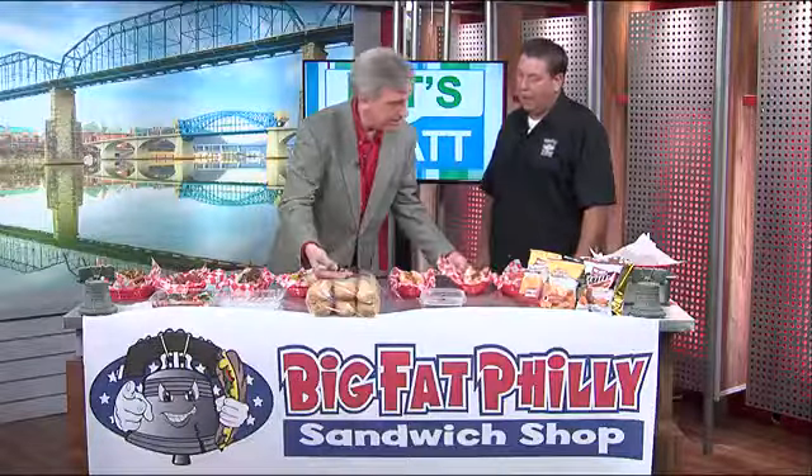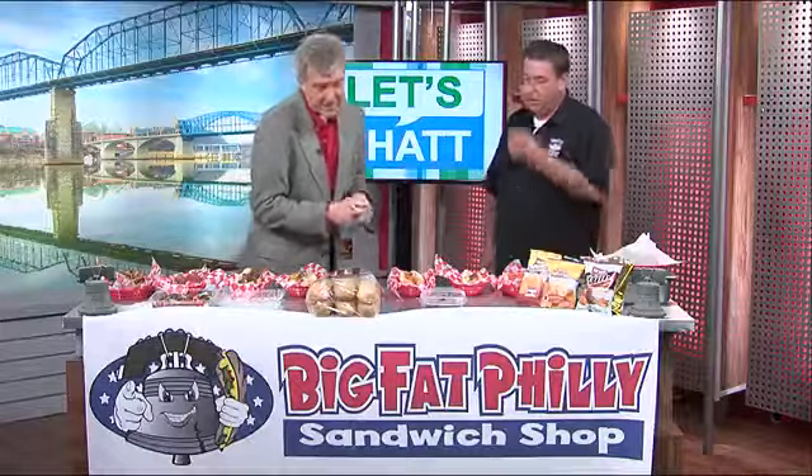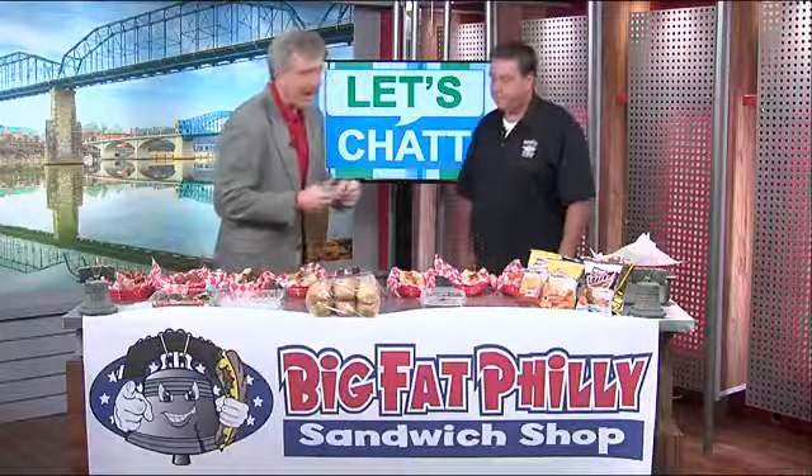What about the bread? Amoroso Bakery out of Philadelphia — they made the first Philly cheesesteak roll in 1930 and they still make them today. No kidding.